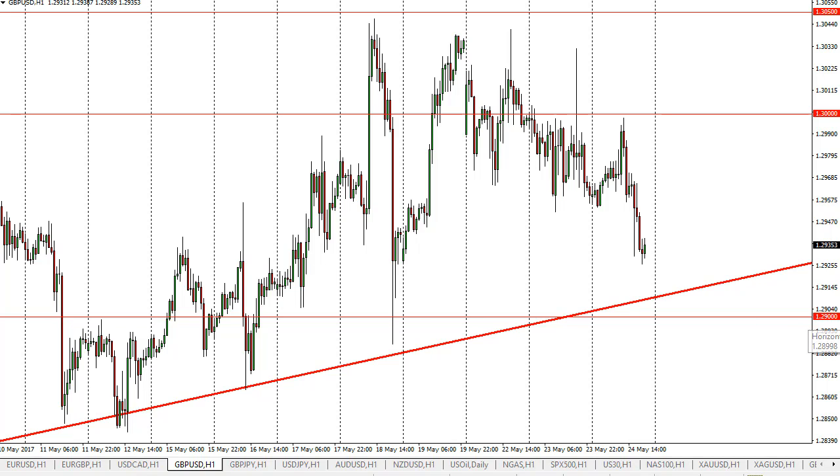If we break down, I think 1.29 offers support, and then 1.2750. If we break down below there, then the uptrend is dead and we would probably fall precipitously. Keep in mind that headlines coming out of Brussels and London can affect this market at any moment due to Brexit, so because of that, smaller than usual positions may be necessary.